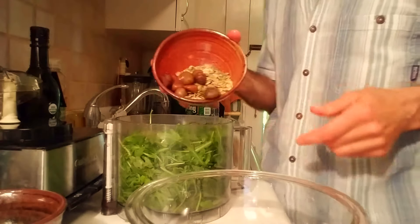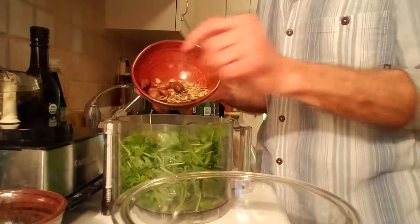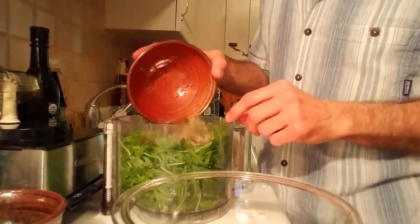Next we have some chestnuts — yes, organic Italian chestnuts — and some organic sprouted pumpkin seeds.